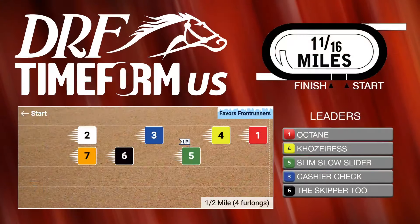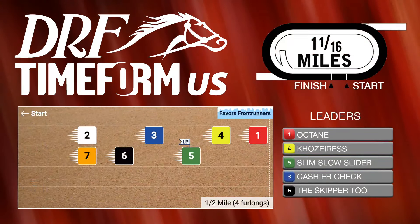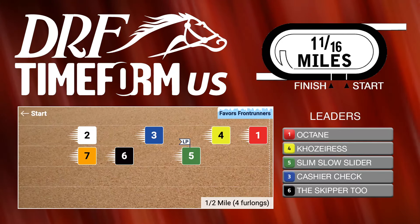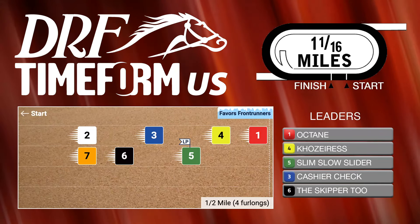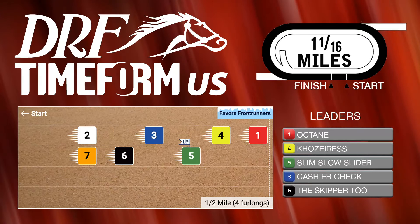We throw up the TimeForm U.S. pace projector. There's a chance that the best horse gets the best trip, making the lead from an advantageous inside post with a short run to the first turn — a pace projector which favors front runners. Octane can get to the lead. The five, Slim Slow Slider, has your fastest TimeForm U.S. late pace rating, but horses lacked a little bit of punch in his last couple.